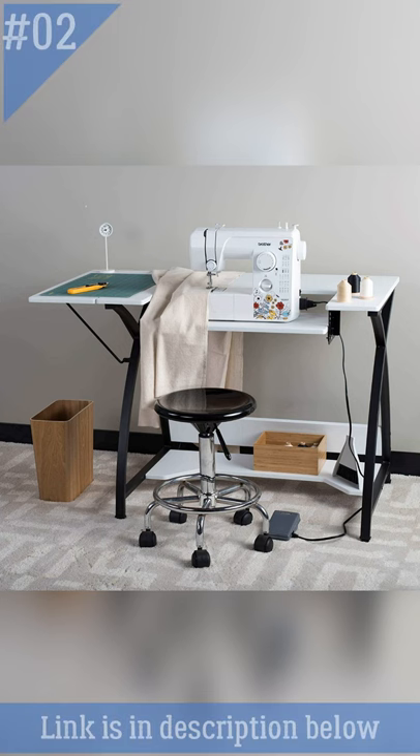At Number 2: Sew Ready Comet Sewing Table. The Comet Sewing Table by Studio Designs is a versatile and stylish addition to your sewing space.